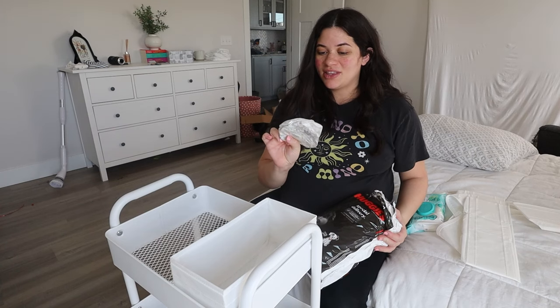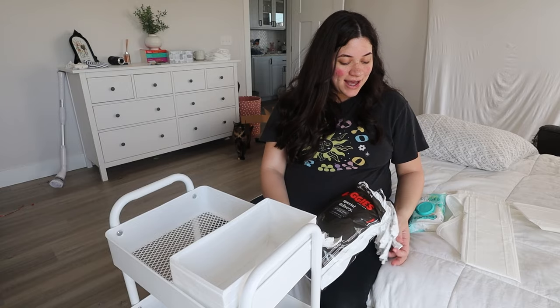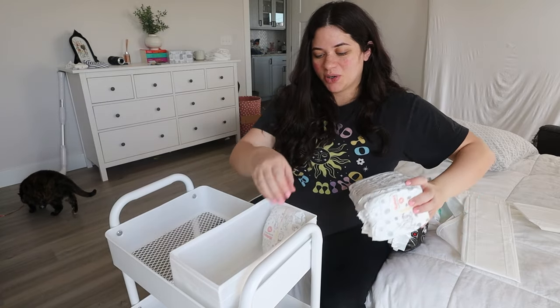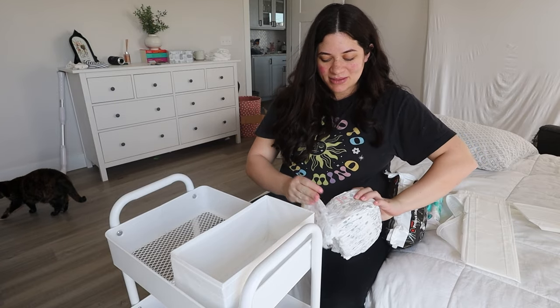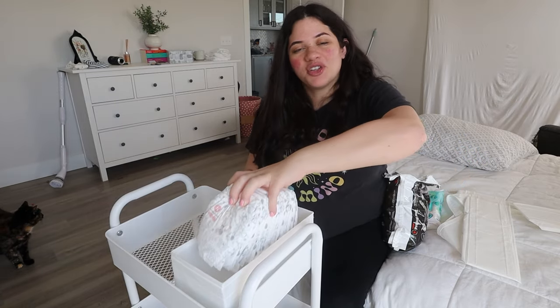I can't get over the size of these newborn diapers — they're so teeny tiny. When you think about this coming out of your body... I know I already went through labor once, but sometimes I overthink it and I get in my head about having to do it again.